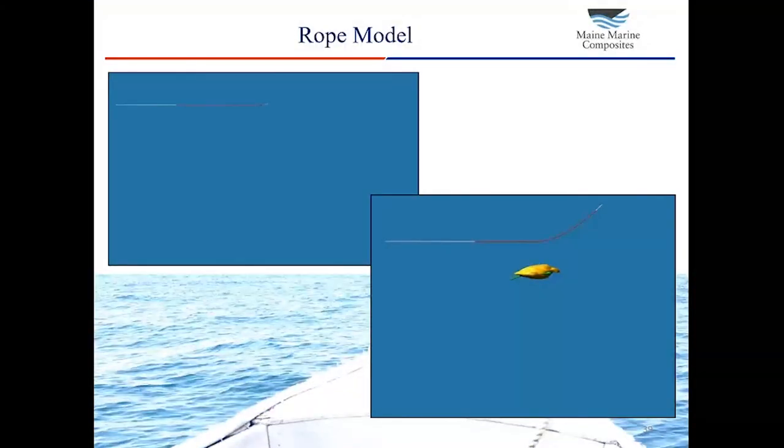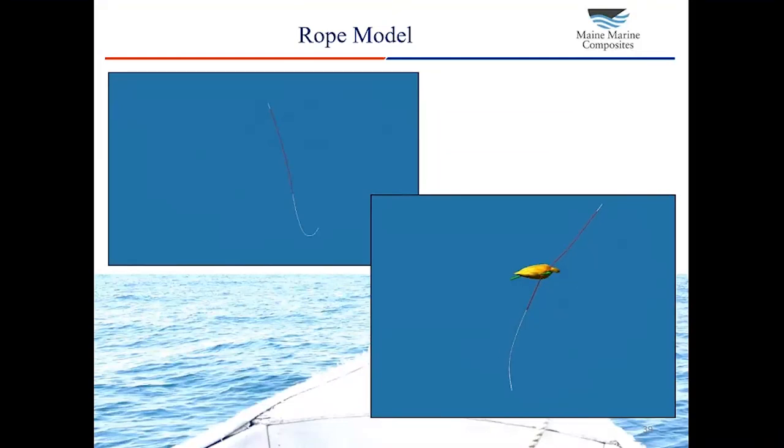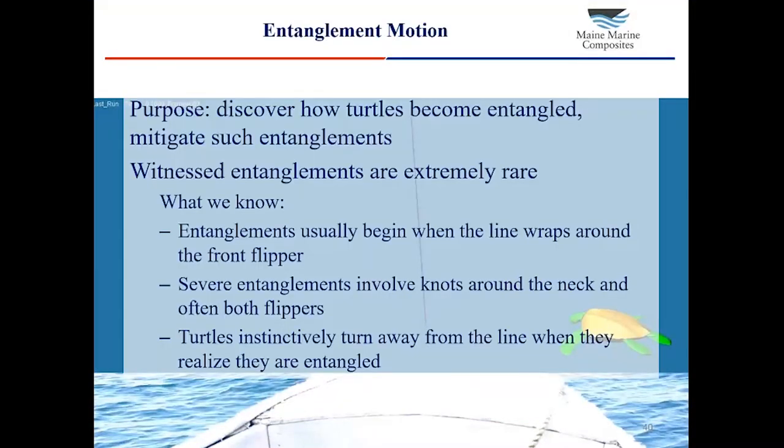Here are two animations showing how the lumped mass rope model worked in Adams. The first shows how the rope moves as it swings like a pendulum with no obstacles. The second animation shows how it handles contact with the turtle. With these elements in hand, we now have a simulation model where we can specify how the turtle moves, observe how it interacts with the rope, whether it becomes entangled, whether it collides with the rope but manages to escape, or whatever else.